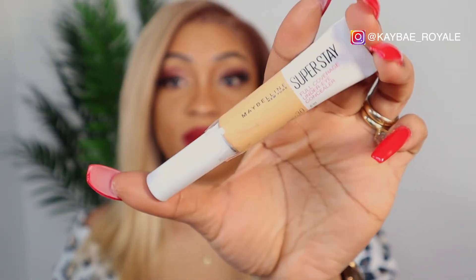Number five is the Maybelline Super Stay concealer. I love this so much. The color I have is number 30 Honey and it looks really pretty on my under eye. It's drugstore but a bit more expensive than the last one — it retails for around £9.99. The good thing is at Superdrug there are always 3-for-2 offers on brands like Maybelline, so you can always get it in a deal.